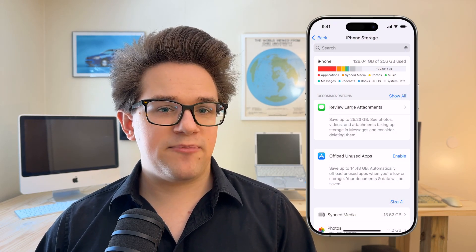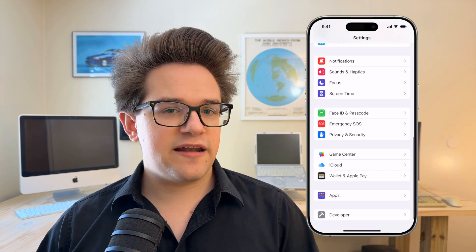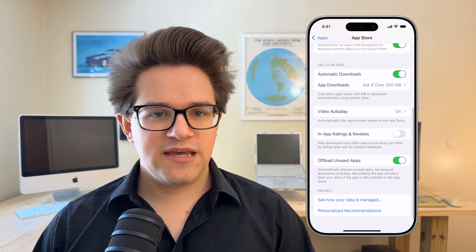You can enable this right next to Offload Unused Apps by tapping Enable. If you don't see this setting here, you can also find it in Settings, Apps, App Store, if you scroll down a little ways. Keep in mind that because it deletes part of the app from your phone, you shouldn't offload apps that you need to use where you may not have a good cell connection — ticketing and event apps, public transportation apps, airline apps. Safe bets are big 3D games like Pokémon Go or Asphalt 8 that can take up gigabytes or more of space and aren't really essential.